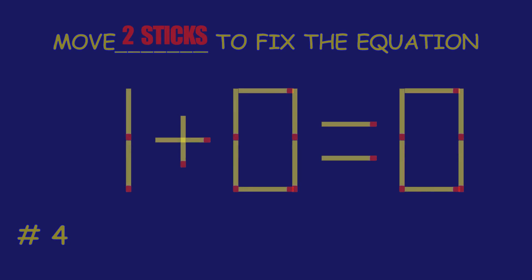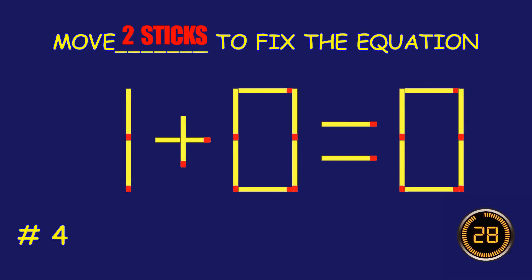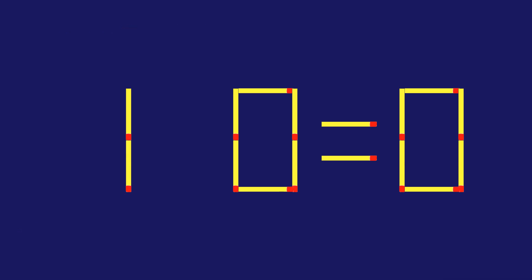Puzzle four: move two matchsticks to fix the equation. Fantastic — keep that momentum going!